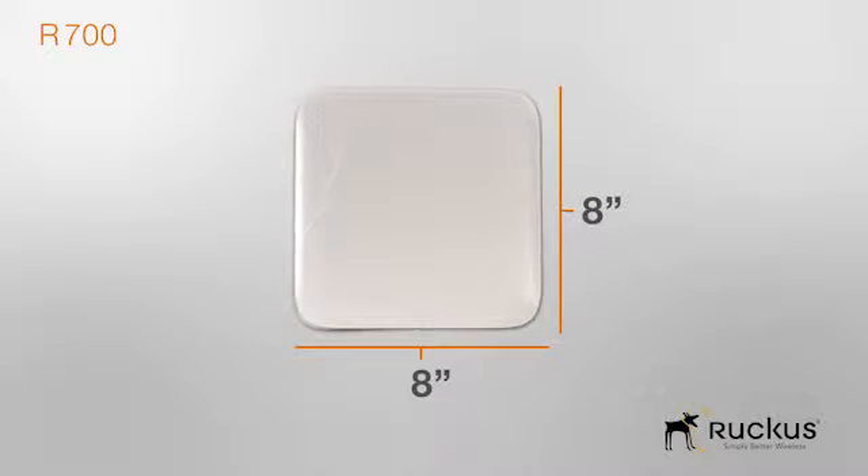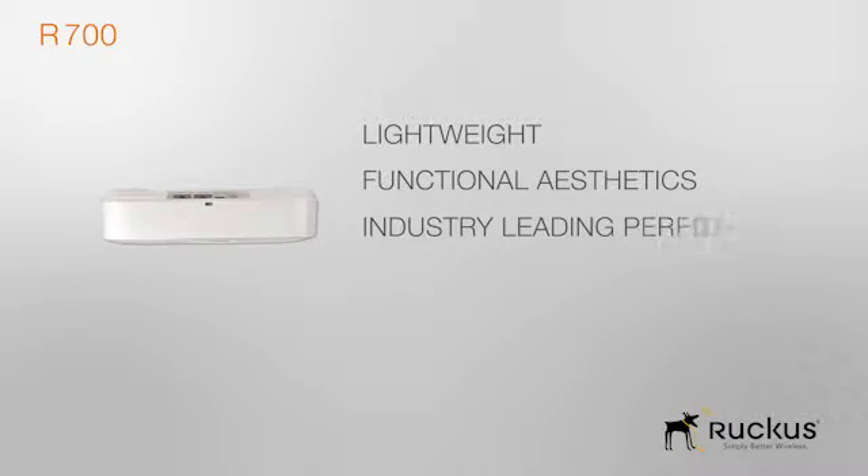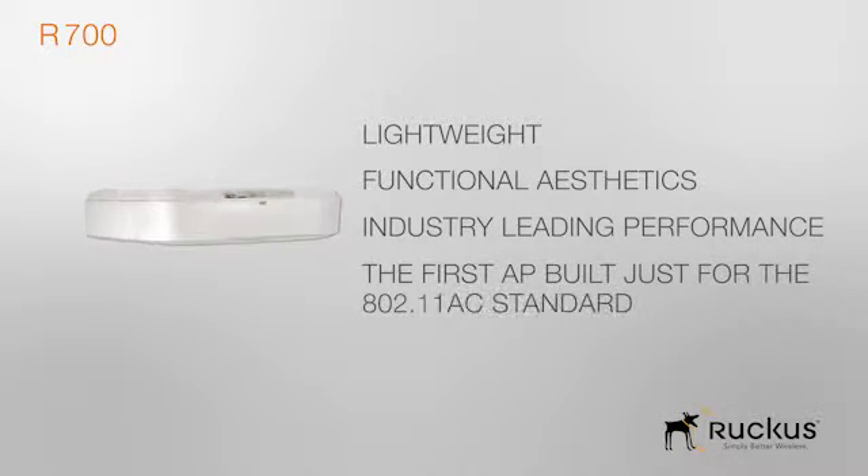At 8 inches long and 8 inches wide, just over 2 inches tall, the new lightweight Ruckus R700 redefines functional aesthetics and industry-leading performance with the very first Wi-Fi access point built from the ground up. This exploits the new 802.11ac standard with features and functions not found in any other access point on the market.